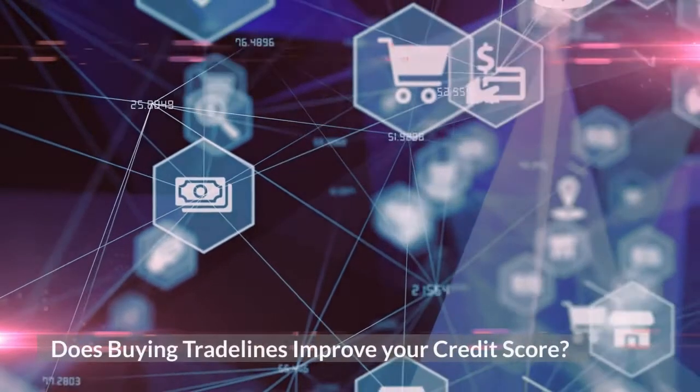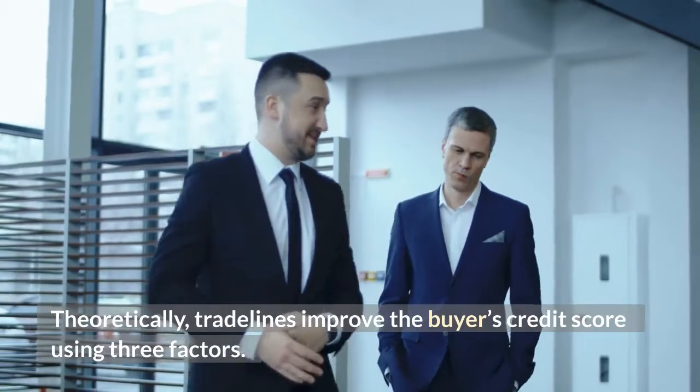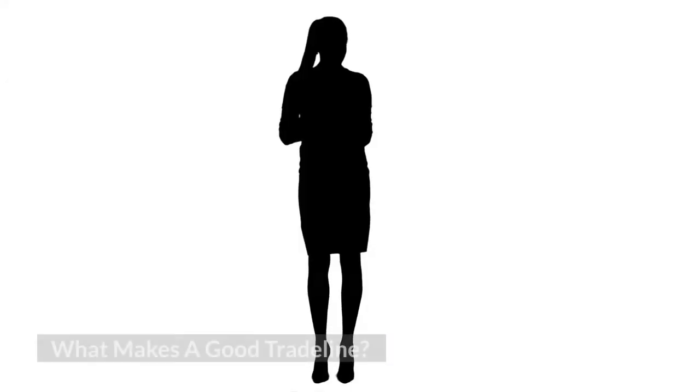Does buying trade lines improve your credit score? Theoretically, trade lines improve the buyer's credit score using three factors: payment history, amounts owed, and length of credit history. What makes a good trade line?